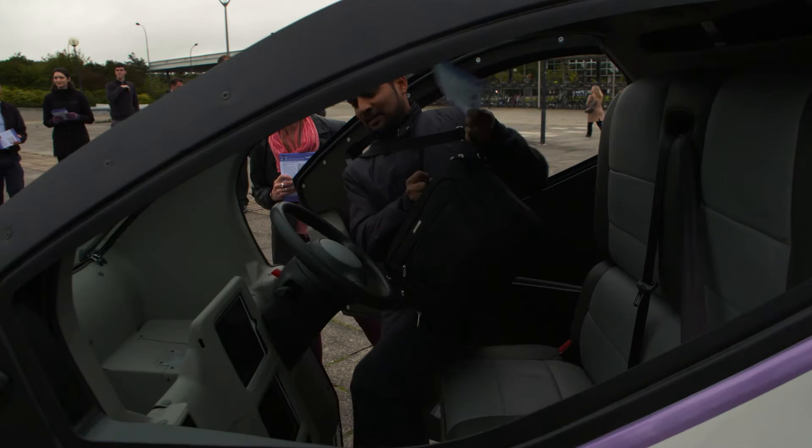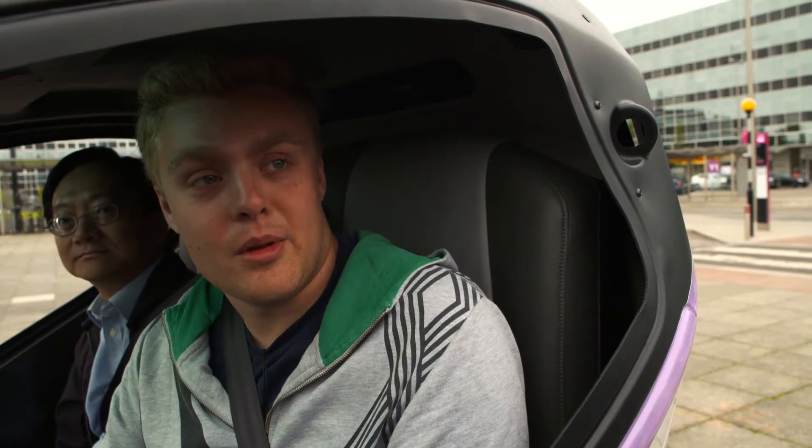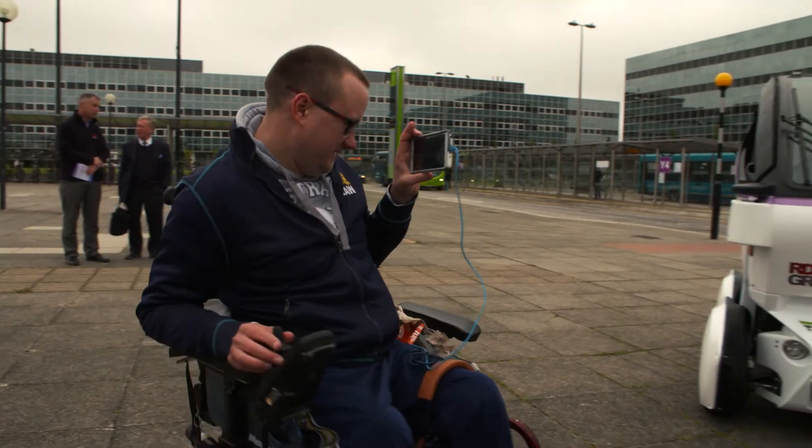I think it's really about curiosity and wanting to get involved, wanting to have a go in one. I think it's brilliant. I probably would use it going from the station into the city centre. There are loads and loads of people throughout the UK who can't drive and this is one of the solutions. To see a project like this developed here is really exciting.